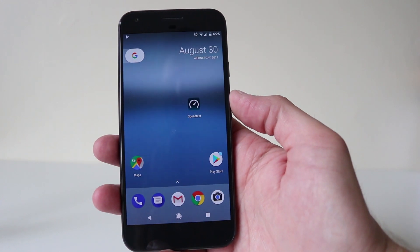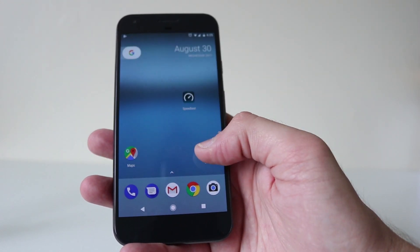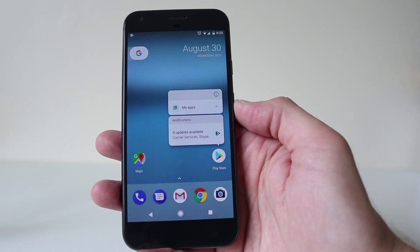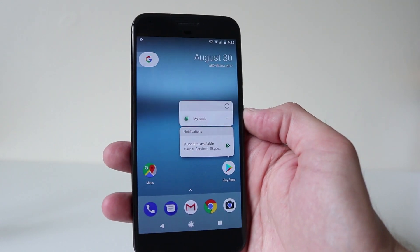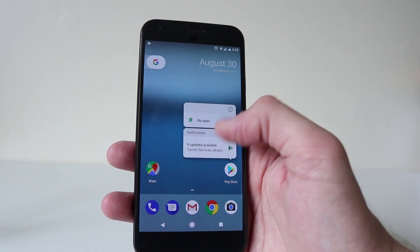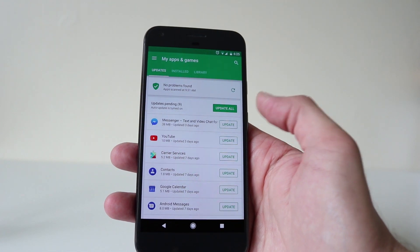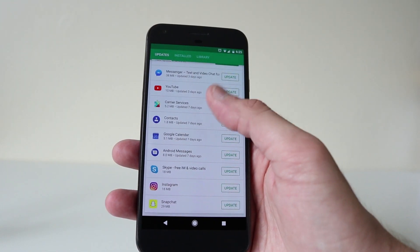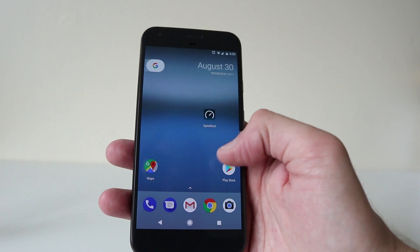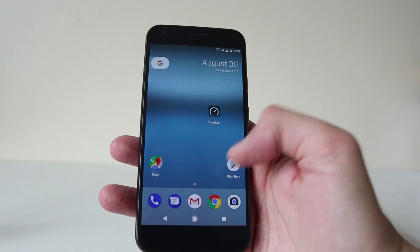So I did notice on here — look guys — where it says Play Store, there's a little blue dot. Keep your finger on that and it tells you there are nine updates available, which is pretty handy, and shows my apps. It takes you straight to My Apps so you can update all of them. Pretty cool — it's just like a little notification.